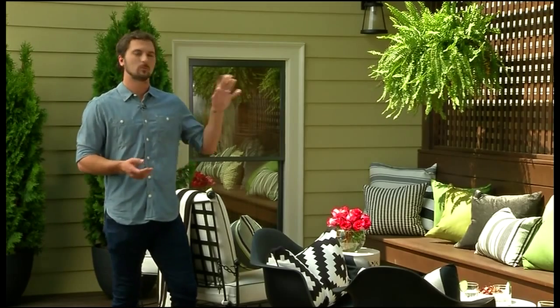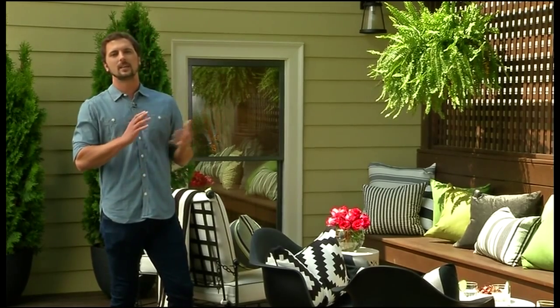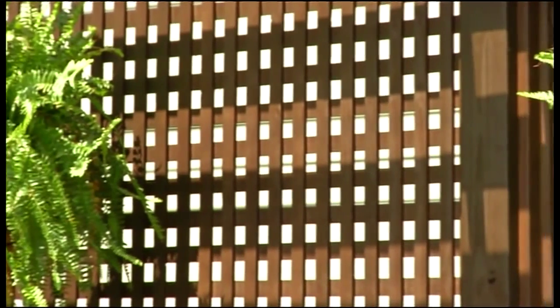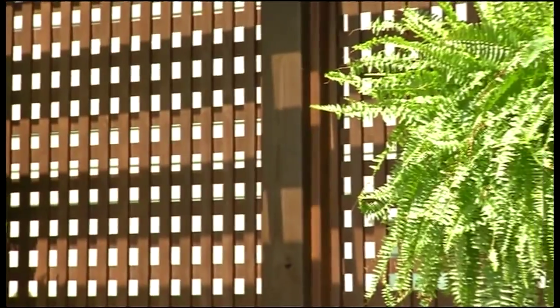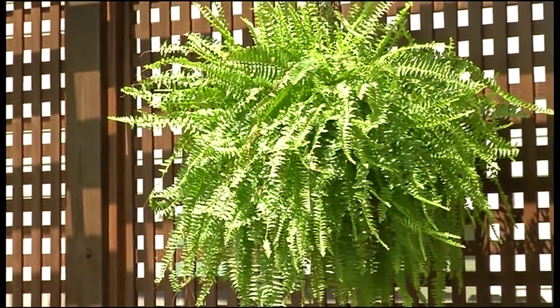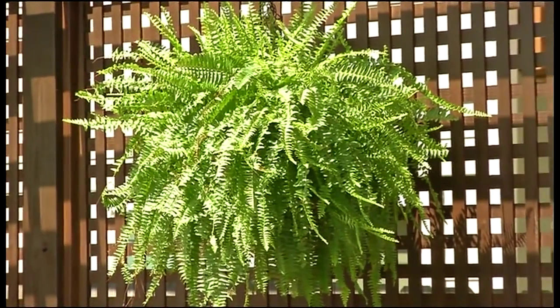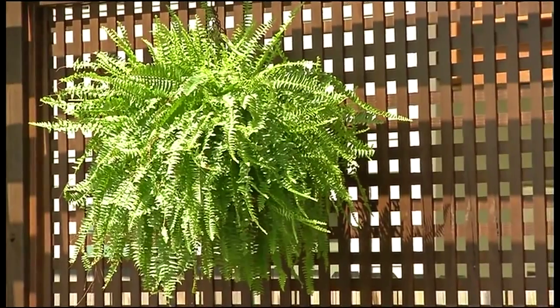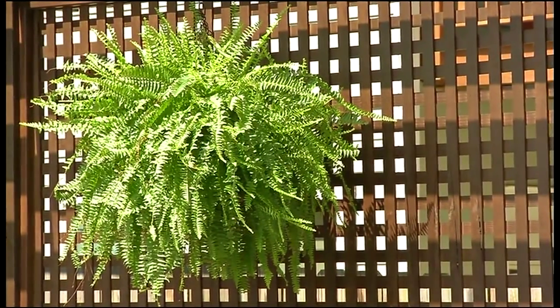Yeah, the great thing about the wooden lattice privacy walls is it gives you an open and airy sort of feel, but it's also intimate. You're not creating a solid wall that looks like a solid wall — it's breathable, it's open, it's airy. And if you need a little bit more privacy, you could have some vines growing up it. So adding greenery can serve two purposes.